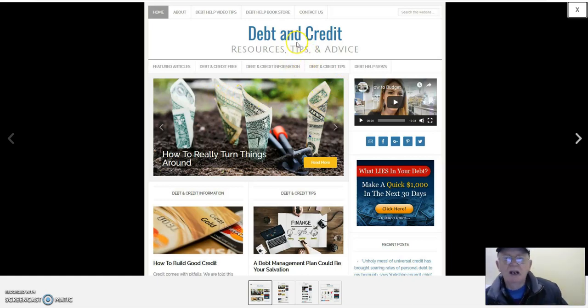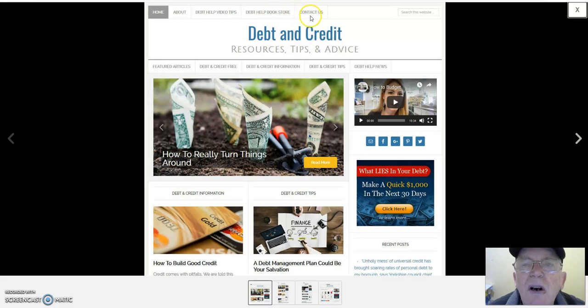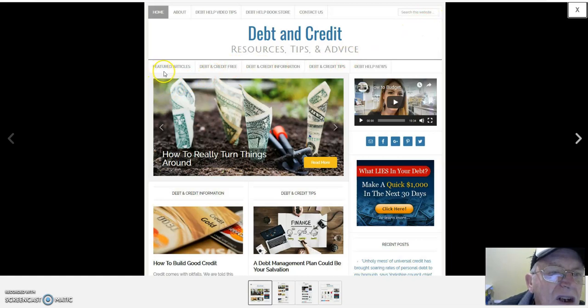Here's the template with the header: Debt and Credit Resources — Tips and Advice. This is the home page and you've got navigation links: About Debt, Debt Help Video Tips, Debt Help Bookstore, Contact Us. There's a search bar, featured articles, free debt and credit information, and debt and credit tips. Then there's the main page with the debt help news section.